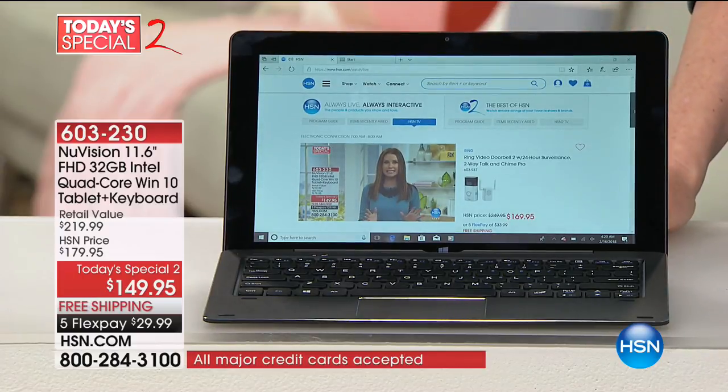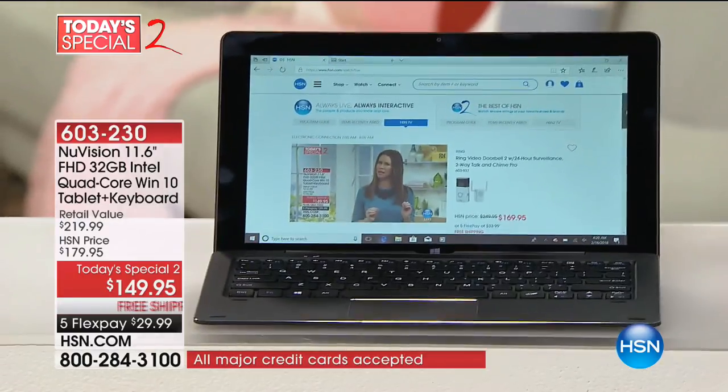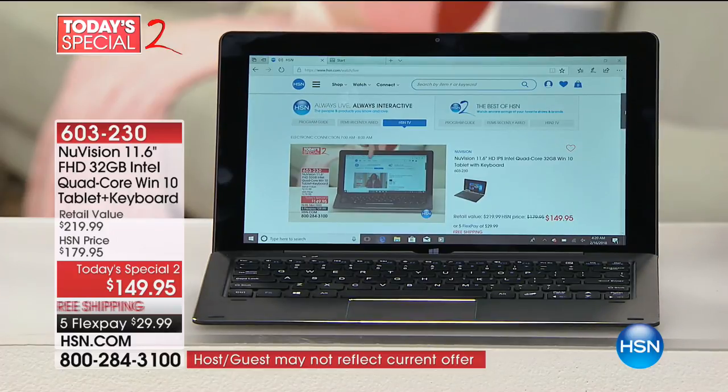It's a Windows 10 tablet with keyboard, touchscreen, and a beautiful screen. The lowest price you can find on this — brand new for you at $149. You can put just $29.99 on any major credit card, and this beautiful tablet laptop will be on its way to you on our dime. We'll ship it to you free. That's why it's so special to be called our Today's Special 2.